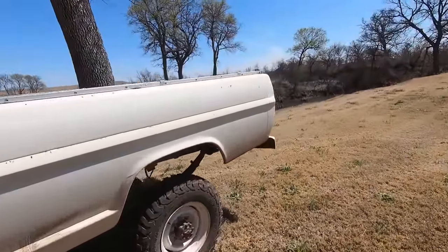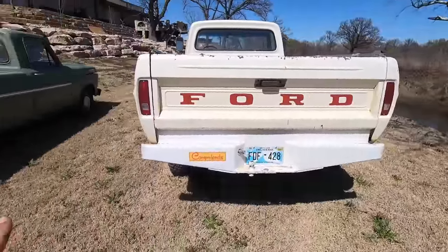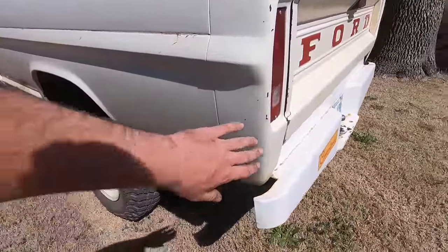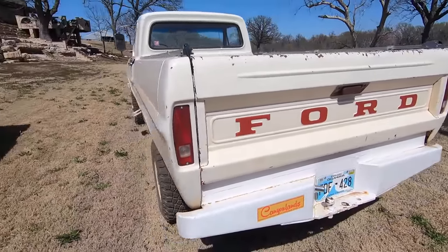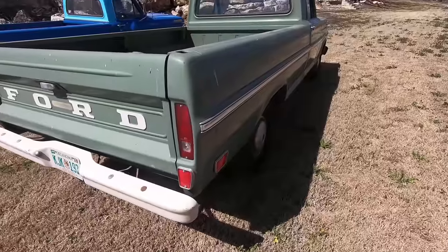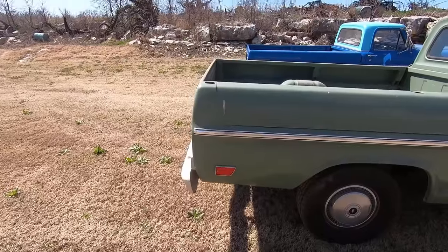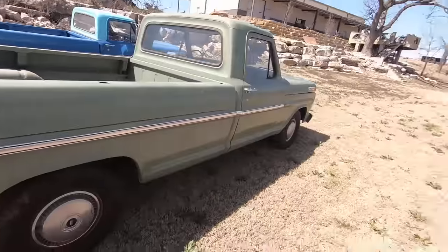Some more safety regulations added in 68 were side reflectors and rear reflectors. On the 69 you can see they added reflectors on the back, whereas the 67 wouldn't have them — all you get is tail lights, no side markers or reflectors. On the 69 these side markers give you a little more visibility in the dark, especially from the side on a street. In 70 they added an actual light on the side of the truck, which I'll show you on the 72 a little bit later.